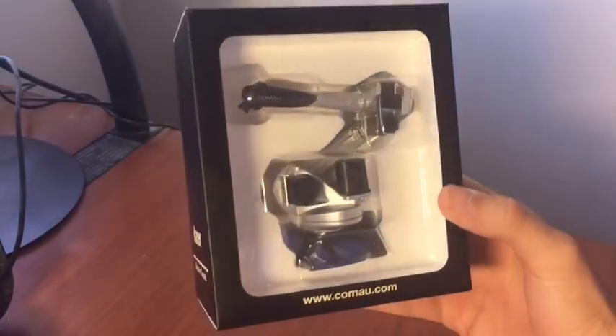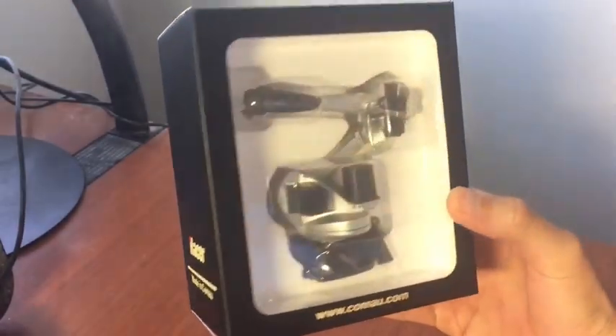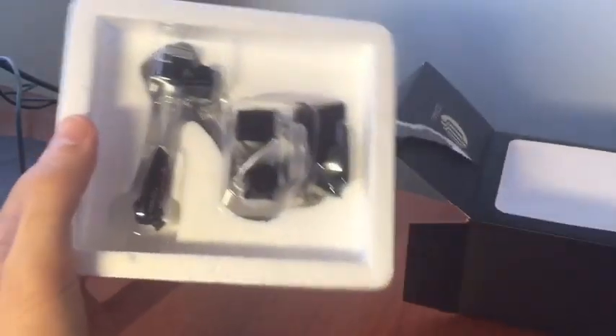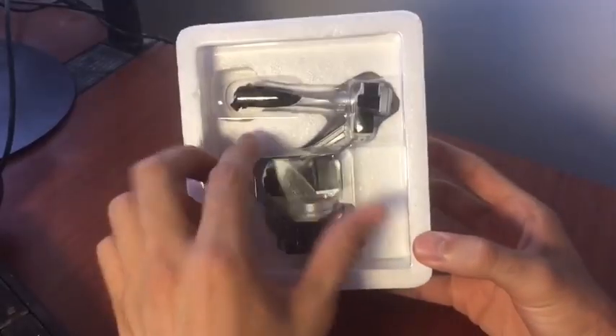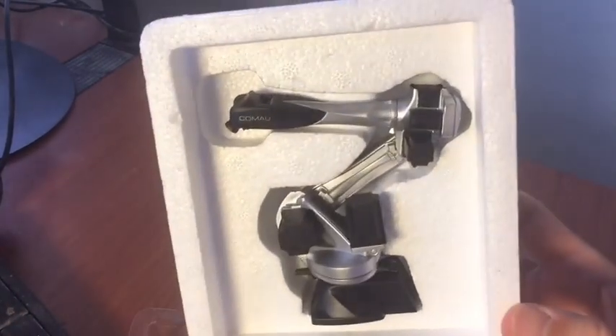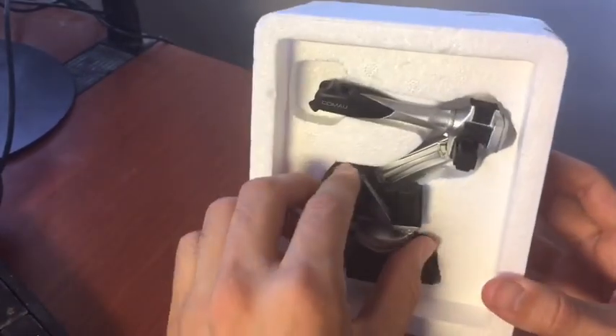This is the world's smallest, fully functional, mechanical robotic arm. Mechanical arms are used in industry for a wide variety of tasks, such as welding, painting, lifting, twisting, and building.